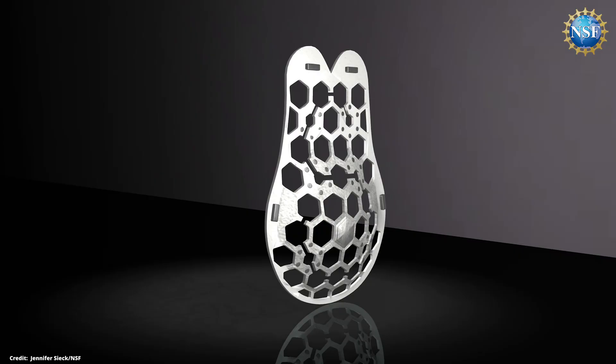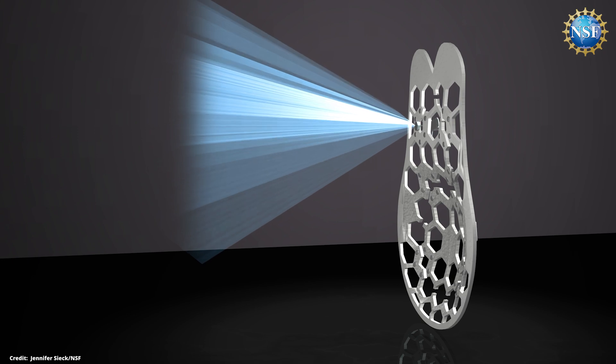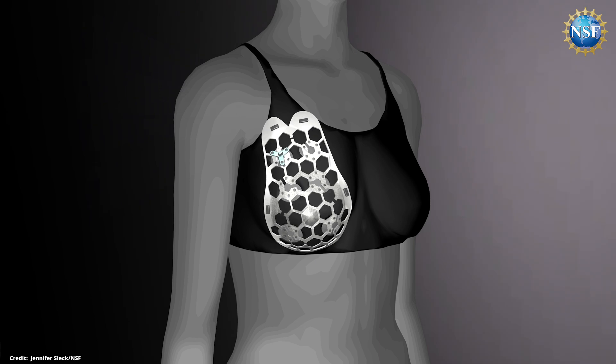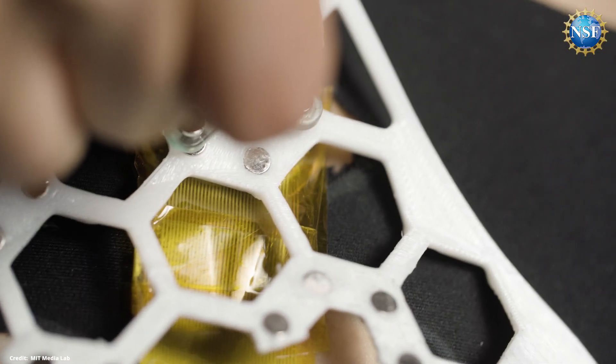The system is based on ultrasound technology used in medical imaging centers. It consists of a flexible, reusable, nature-inspired honeycomb patch, a miniaturized ultrasonic array, and a tracker that fits on either side of the patch opening. Once the system is snapped into place on a bra, the wearer can move it along the patch and image the breast tissue from different angles.